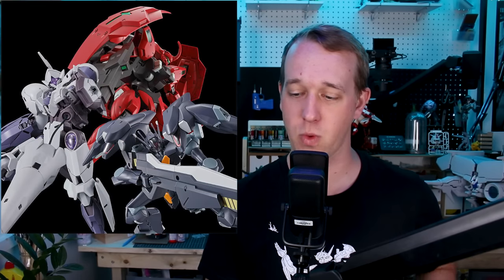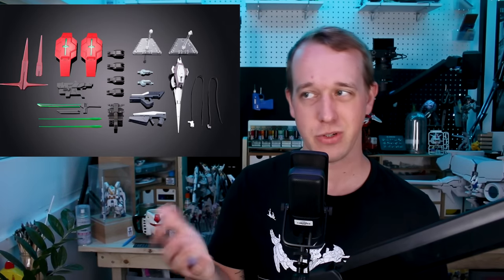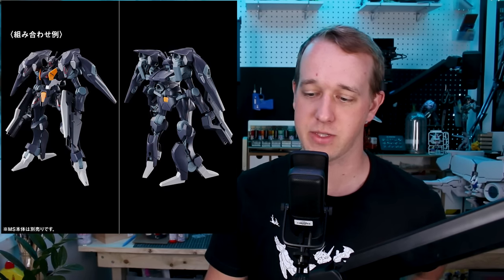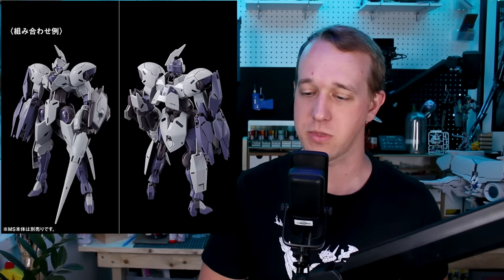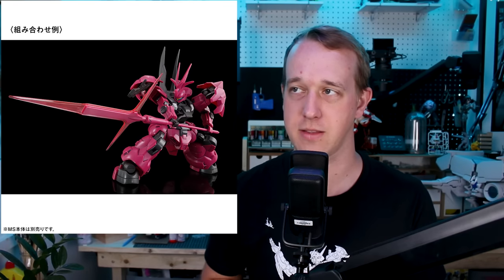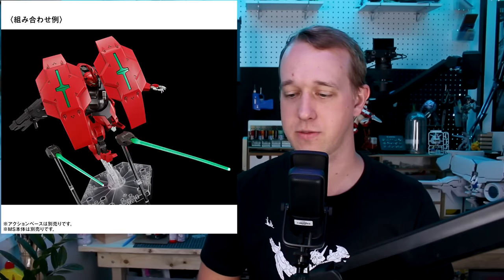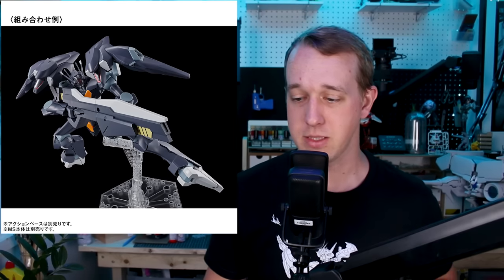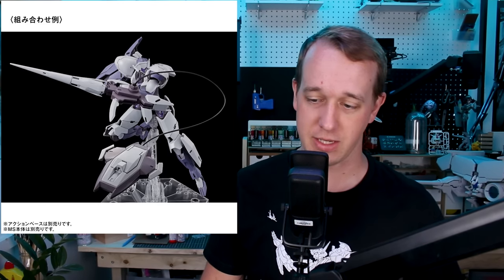There are some other Gunpla releases on display as well. The big P-Bandai announcement that a lot of people seem excited about is the HG Gundam: The Witch from Mercury Expansion Parts Set No. 1. Because it's labeled No. 1, should we expect a No. 2 in the future? Hard to say, but this is coming out in January for 2,000 yen. It features mostly parts for the Deribaldi, but there's also new weapons for the Farak and Michaelis, and new clear pink beam effect parts for the Ghouls de Lanza — replacing the original clear green ones.